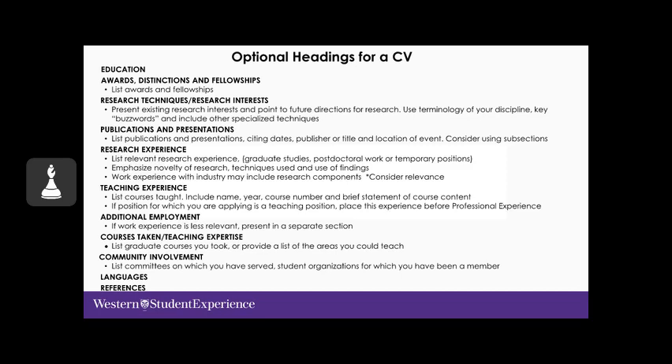There's also teaching experience — this doesn't necessarily have to be on campus; it could be outside, like a tutoring position. Additional employment is a great heading to separate less relevant experience from experience more targeted to your current goal. Any courses or special teaching expertise gained outside your program, and community involvement, are very important — employers always look to see what you've done outside the classroom.